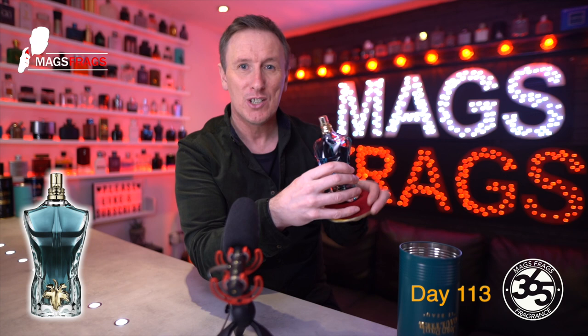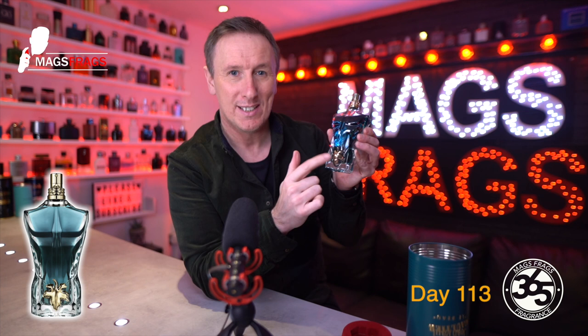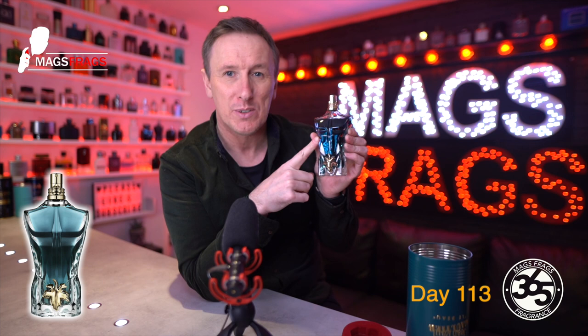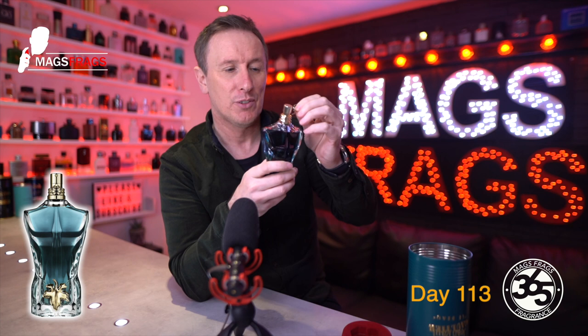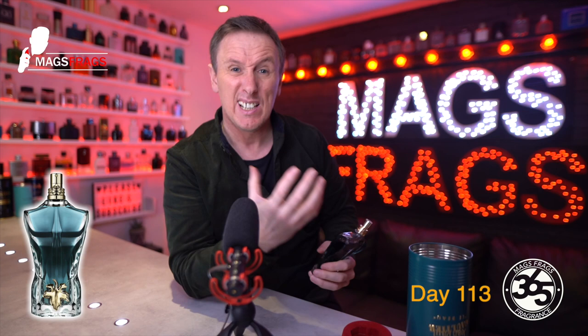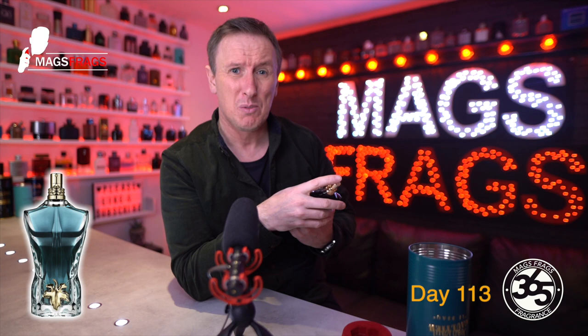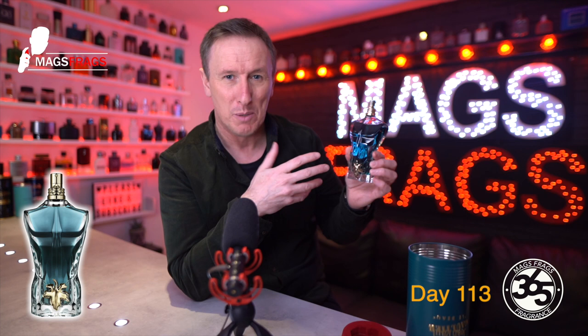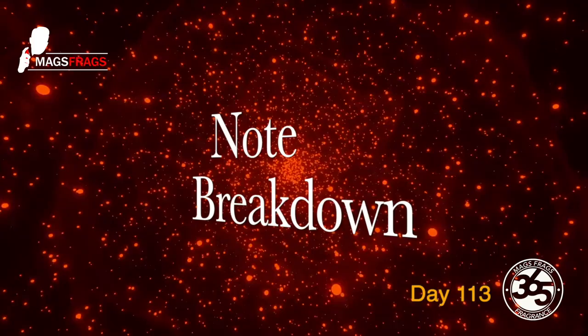The bottle is presented on a plush-like dark red velour plinth, and is in the shape of a male torso with a golden fig leaf covering his wedding tackle. It's a clear glass bottle which allows you to see the turquoise juice inside, and at the top there's a gold atomiser with the Jean-Paul Gaultier ring pull, which is to stop you from accidentally pressing down on the atomiser and wasting a spray. The spray distribution is pretty good — a nice big fine mist that delivers a really decent blast. You may only need two or three sprays of this. Overall, this is an amazingly packaged product, and as with all Jean-Paul Gaultiers, I'd give it a 10 out of 10 for presentation.